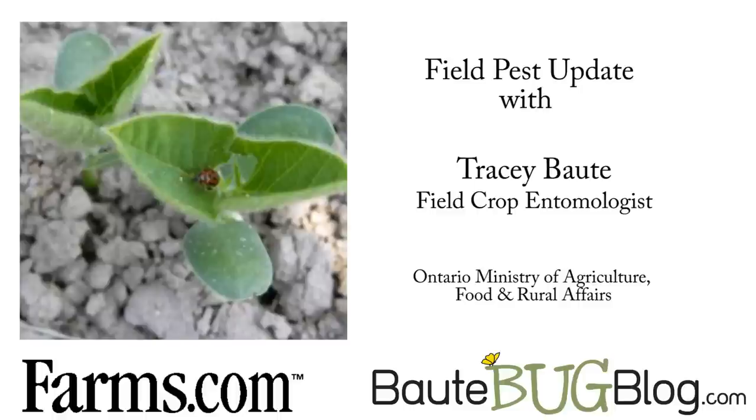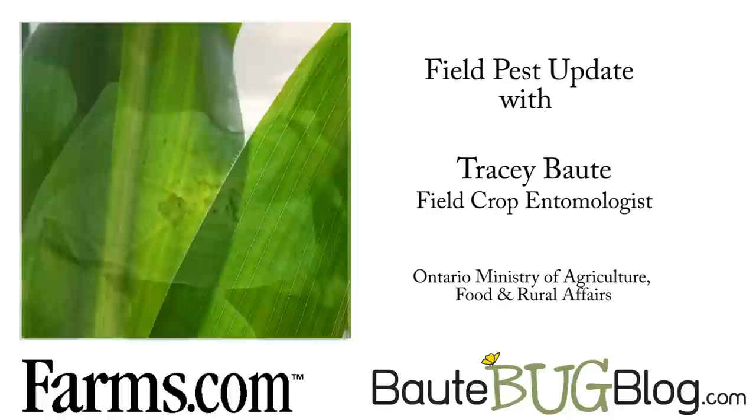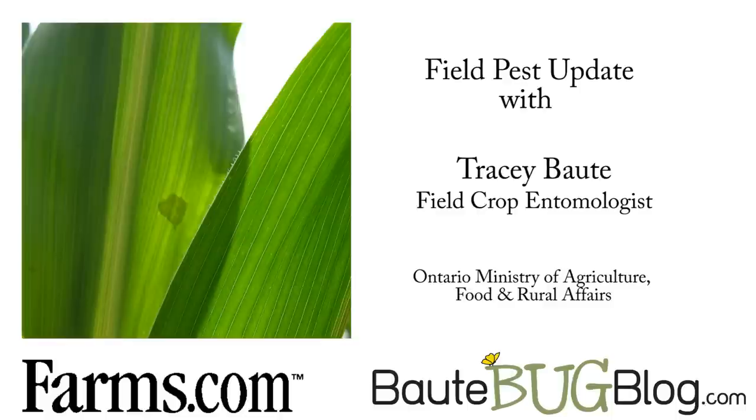Based on those numbers, my crew go out and scout. We're hearing from both my crew and reps right now that there are quite a few egg masses being laid. Unfortunately, the corn crop is in the ideal growth stage for egg laying, which is the pre-tassel to tassel stages. We could be seeing some growers needing to be out there spraying and managing this pest in the next week or so.